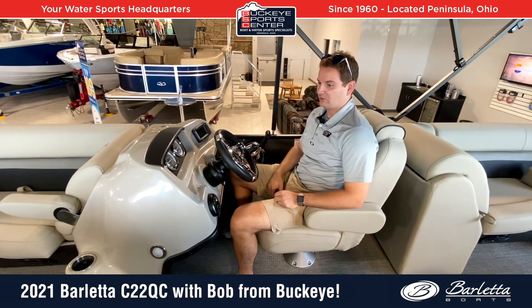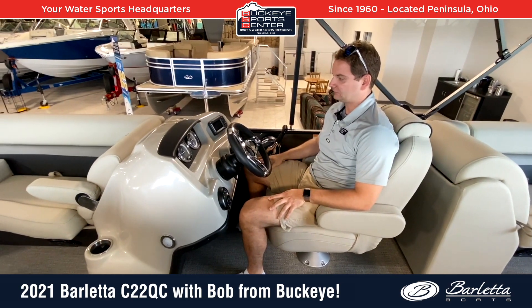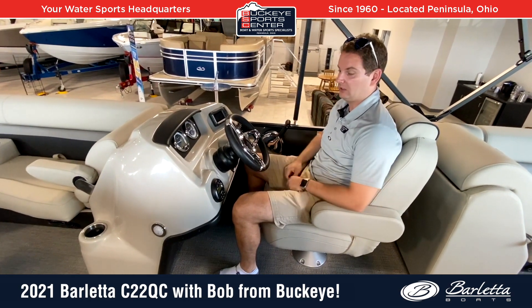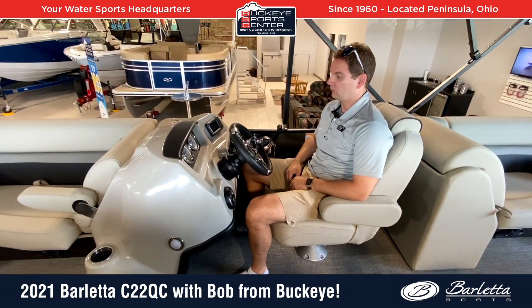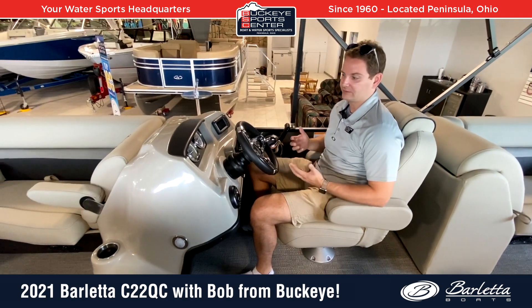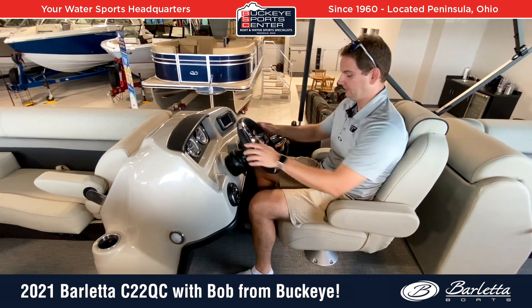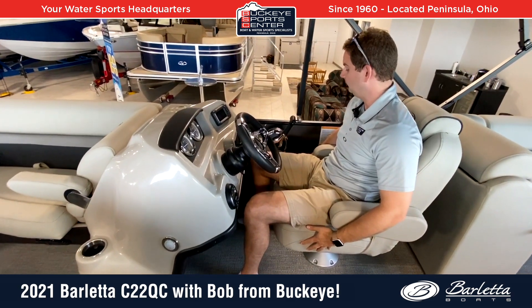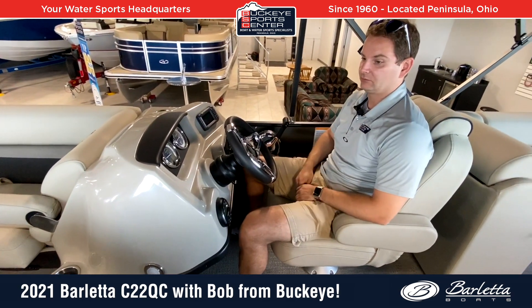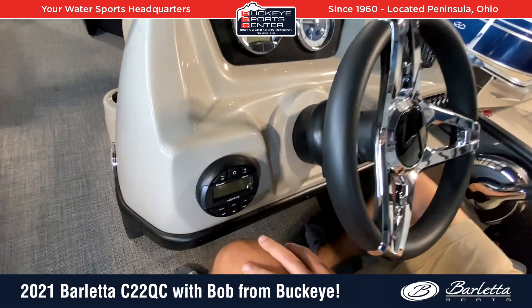If you watch a lot of our videos, I'm always really impressed with the Barletta helms. This is a C-Series boat, which is Barletta's value-oriented line. However, this boat is just loaded with standard features and cool things you don't normally find. The ergonomics and design of this console, as well as the look, are really stylish for this price point. I'm a taller guy with plenty of legroom — my knees aren't banging into anything, and the seat is adjustable. The gauges are nicer than what you'd normally find at this price level, and the Bluetooth Hertz stereo is standard.